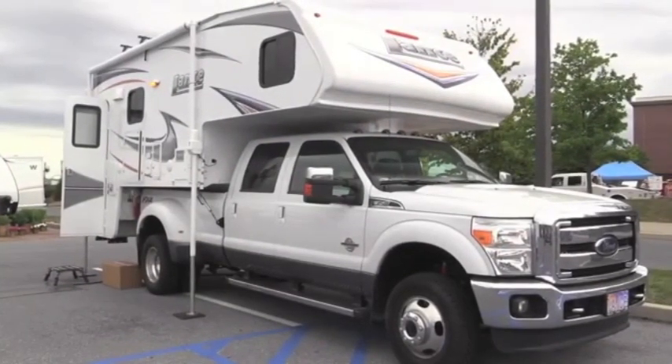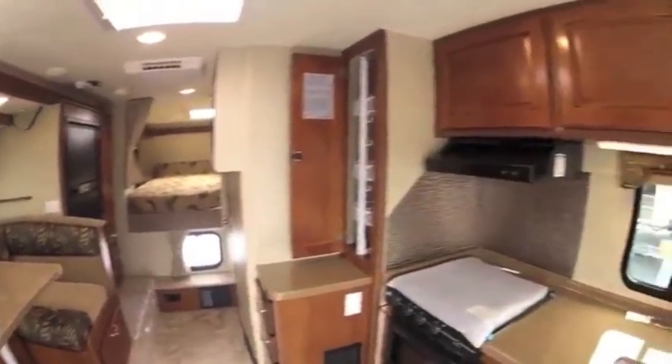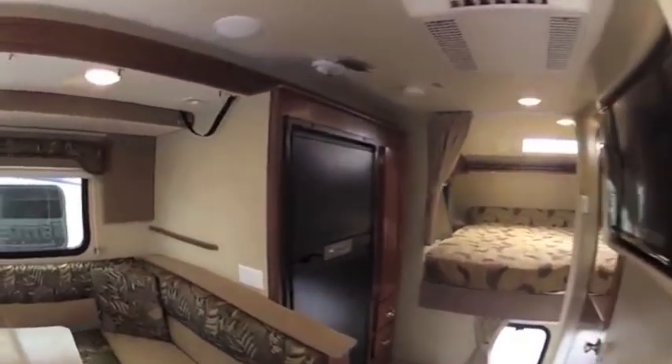This 2014 unit from Lance is typical. Its one slide-out makes it very spacious. An RV couple could travel easily in this beautiful camper.